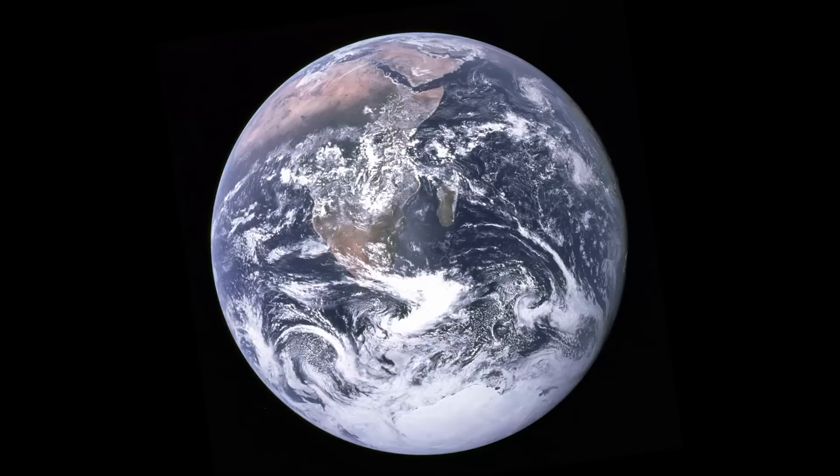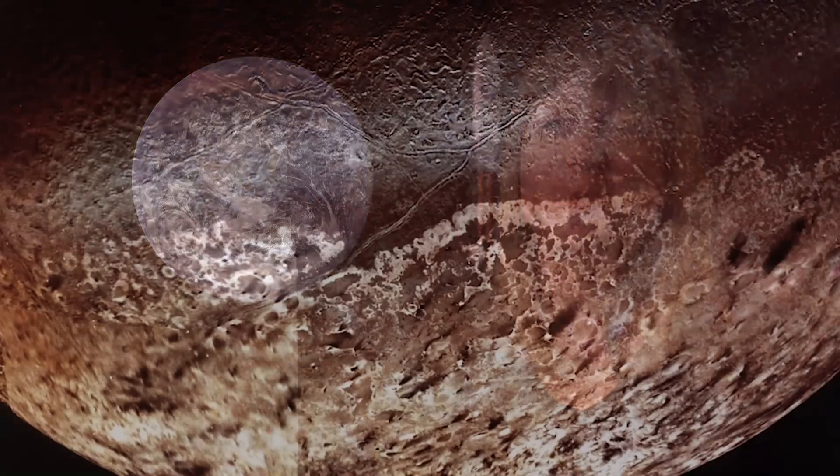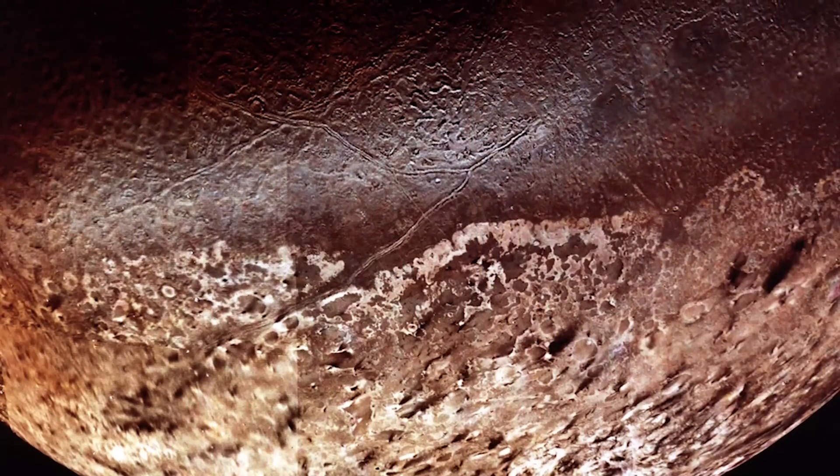We live on Earth — every day is spent on Earth. It's our home. But we realize that there are other worlds out there that are equally interesting and fascinating.